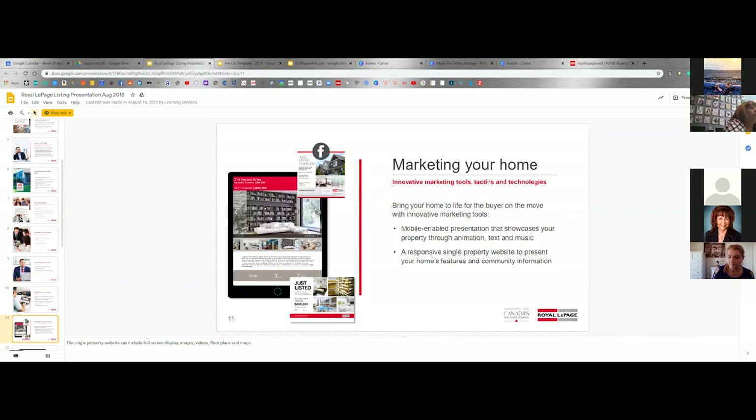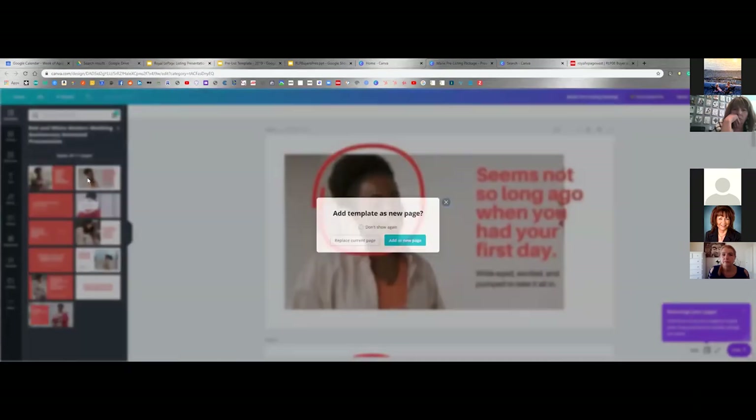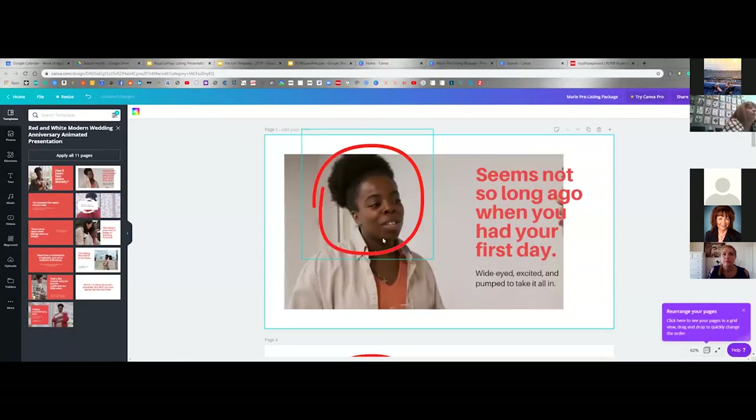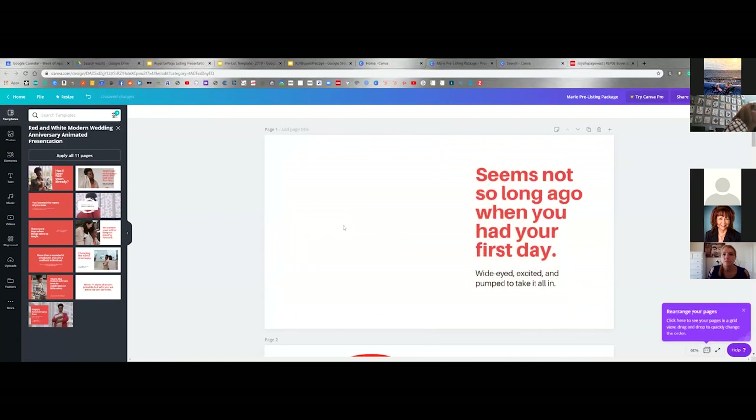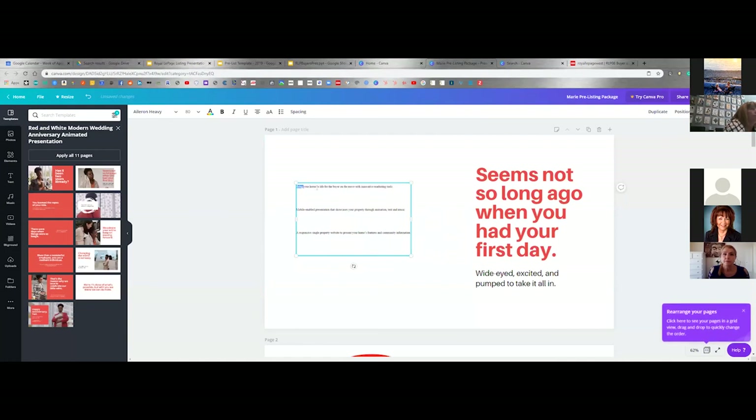This is a great platform, but I truly think you should be diving in deeper to this and explaining it more. Say we wanted to take 'bring your home to life for buyers' — copy this, select it, drag your cursor over, click copy, take it back over to our current presentation, paste the information in. You can do Control V and you have your information there, which you can then change the font and do whatever you want with it.